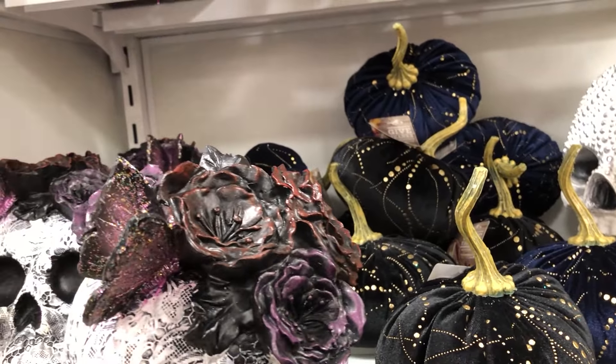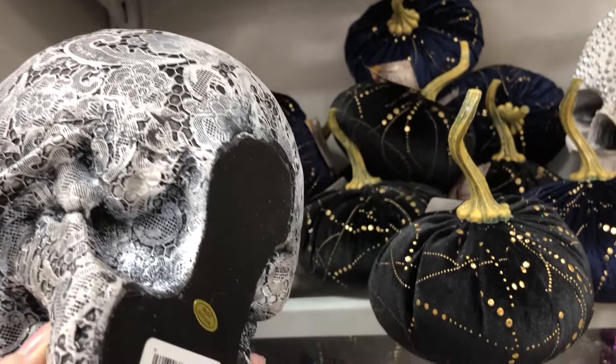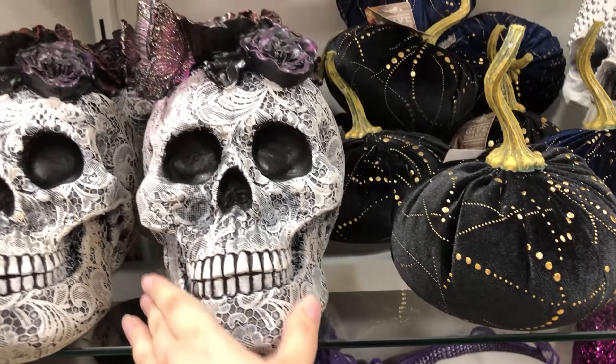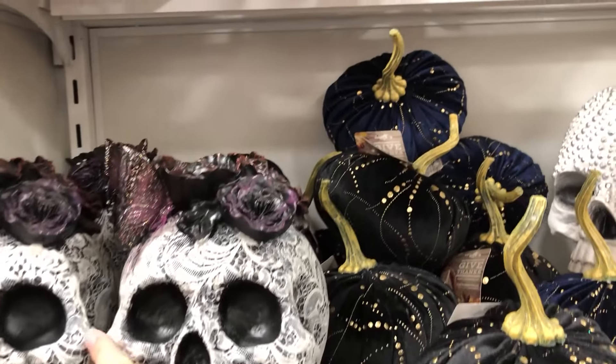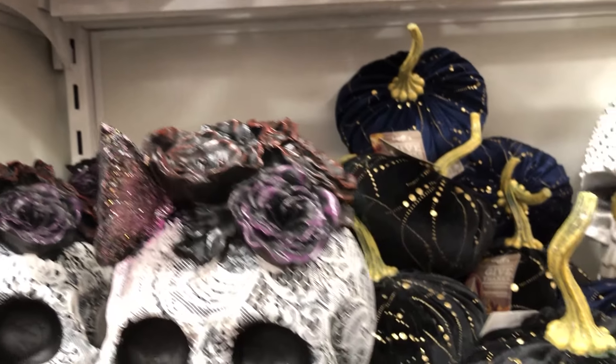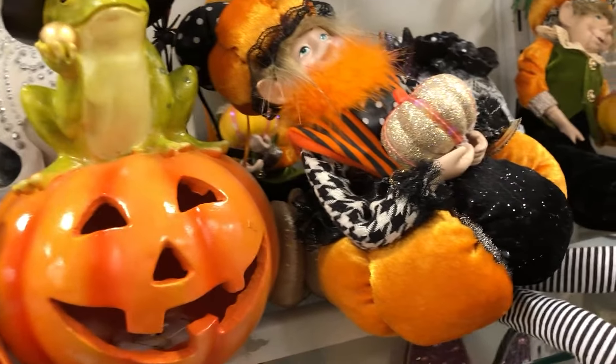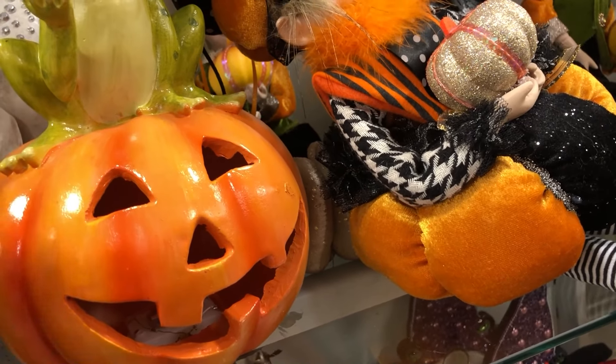Kind of a really cool design on the skull — kind of Day of the Dead-ish, I would say. I think it's pretty though.